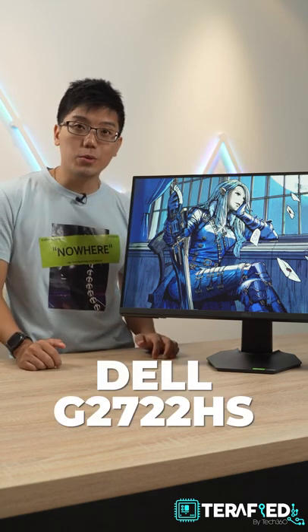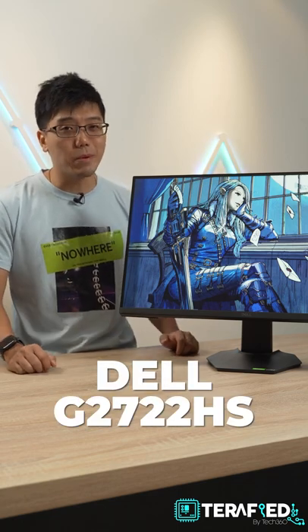This is nothing too exceptional, but definitely not too dull. If you just want a gaming monitor to fit your everyday needs, this is the Dell G2722HS — and it's a pretty sweet gaming monitor.